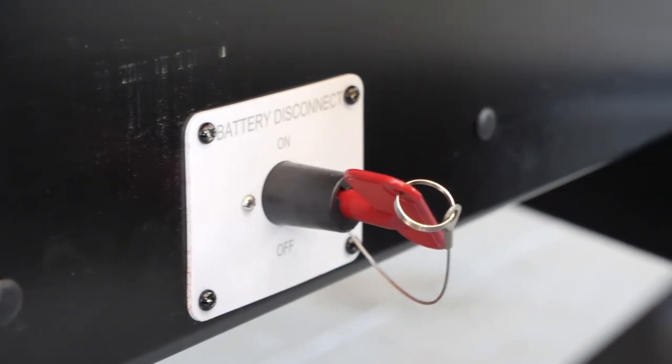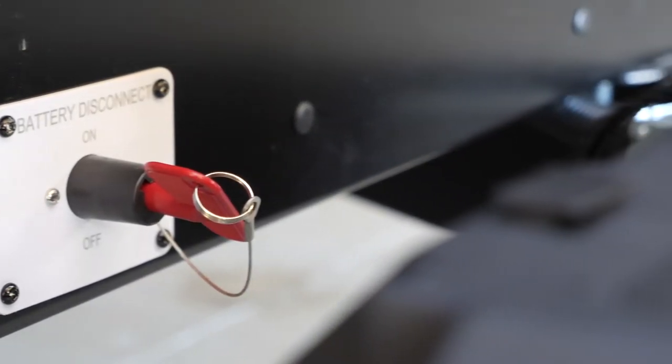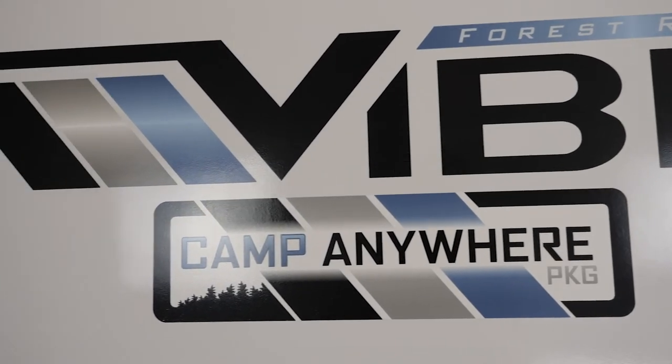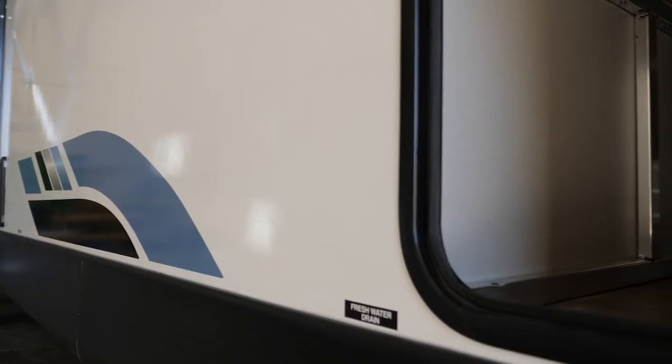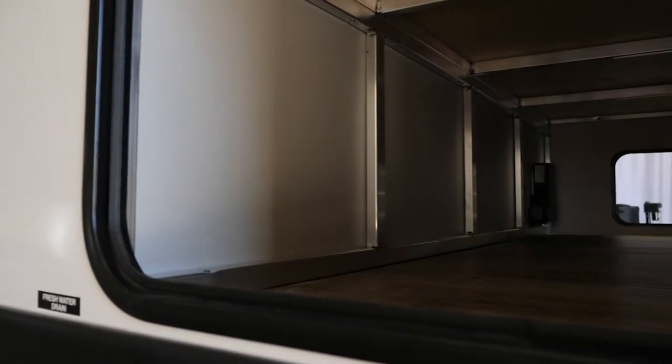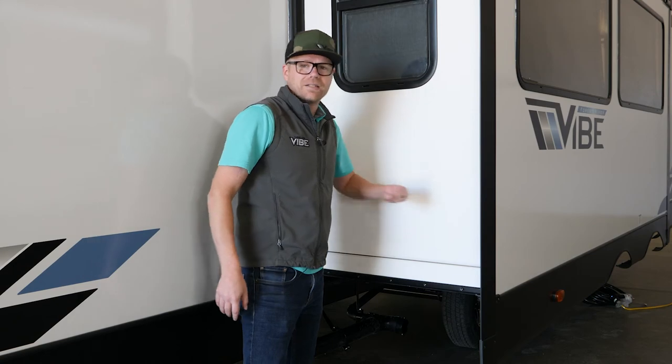We also have a battery disconnect — that will shut off the refrigerator when you're putting this into storage, which is very important with our solar package. Part of being a lightweight travel trailer isn't just saying you are, it's actually building it that way. Forest River Vibe is laminated all the way around the trailer, and even our slide-out boxes are laminated.